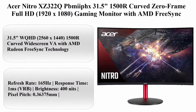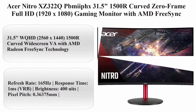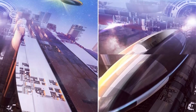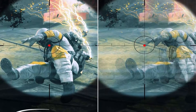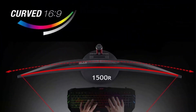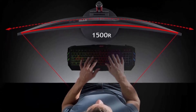Top 9: Acer Nitro XZ322Q 31.5 Inches 1500R Curved Zero Frame Full HD 1920x1080 Gaming Monitor with AMD FreeSync Technology, 165Hz, 1ms VRB, DisplayHDR 400, DisplayPort and 2x HDMI ports. 31.5 Inches WQHD 2560x1440 1500R Curved Wide Screen VA with AMD Radeon FreeSync Technology.